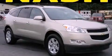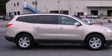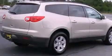This is a certified pre-owned 2011 Chevrolet Traverse. Safety, space and comfort. It has a 3.6-liter six-cylinder engine and a six-speed automatic transmission.